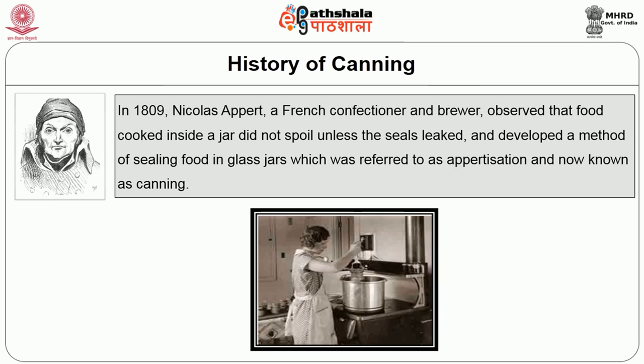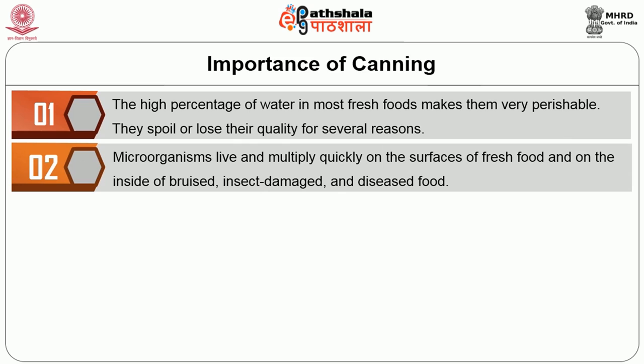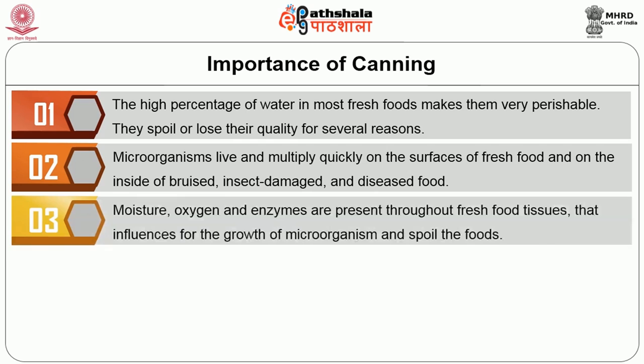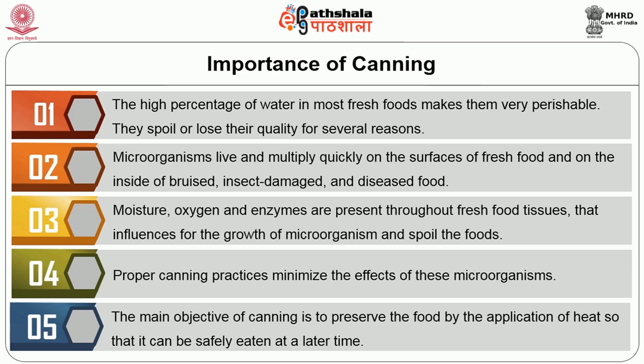The importance of canning: the high percentage of water in most fresh foods makes them very perishable. They spoil or lose their quality for several reasons. Microorganisms live and multiply quickly on the surfaces of fresh food and on the inside of bruised, insect-damaged and diseased food. Moisture, oxygen and enzymes are present throughout the fresh food tissues that influence the growth of microorganisms and spoil the foods. Proper canning practice minimises the effects of these microorganisms. The main objective of canning is to preserve food by the application of heat so that it can be safely eaten at a later time, with consumer safety as the primary concern.